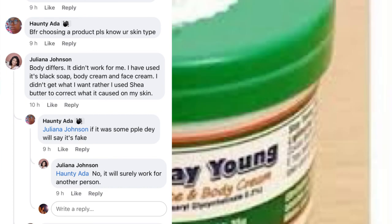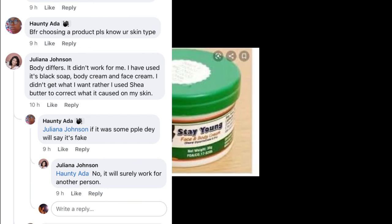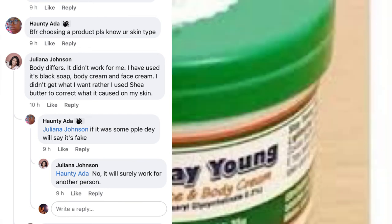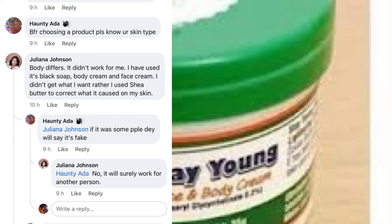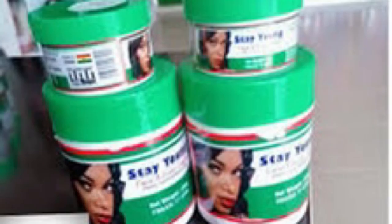The next person said: if you want to choose a product, know your skin type — which I think is very important. Bodies differ. Someone else said it didn't work for her, but that's fine — the fact that it doesn't work for person A doesn't mean it won't work for person B. A product doesn't work the same for everyone. Thank you for always coming back to my channel. Don't forget to subscribe — this channel is about health, wellness, and beauty. See you in the next video!